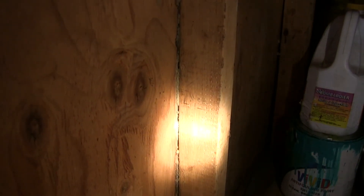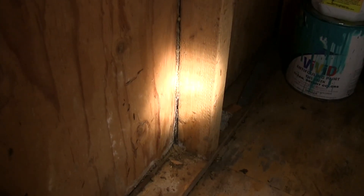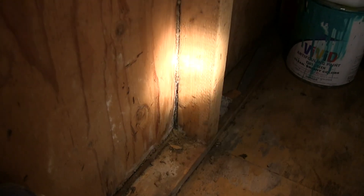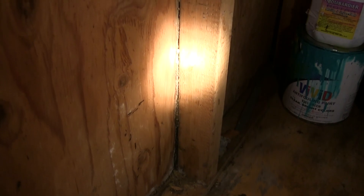We started off today with a pest inspection and we found out in the detached shed that there are some tunnels from termites, as you can see here, and the homeowner is going to have to get those addressed as soon as possible. It doesn't look like the termites are active, but there are signs that at some point in time they were present in the shed.